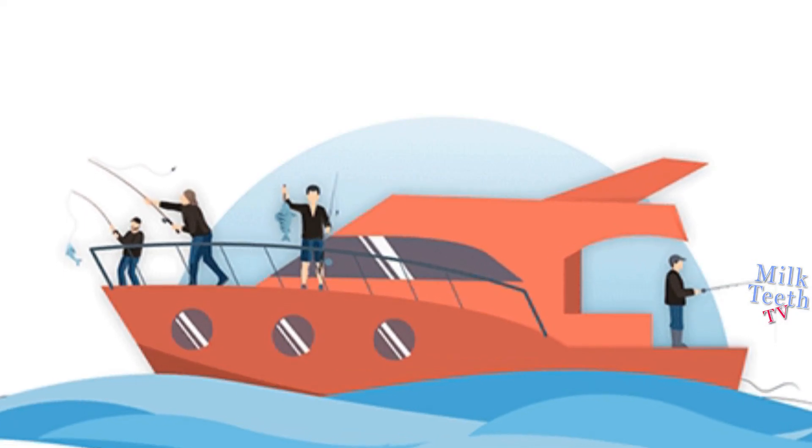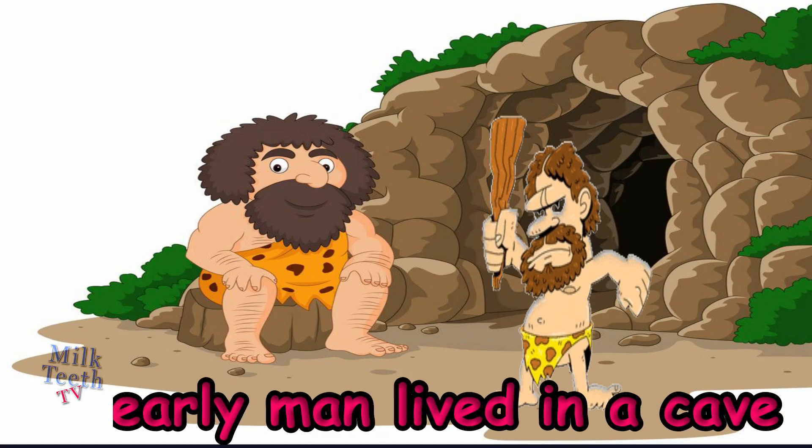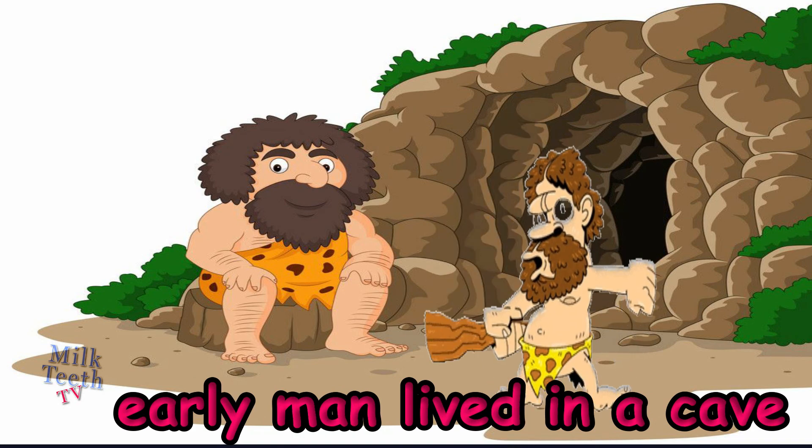People also live in a yacht when they are travelling in the sea. And do you know, children, early man did not know how to build a house. He lived in a cave.